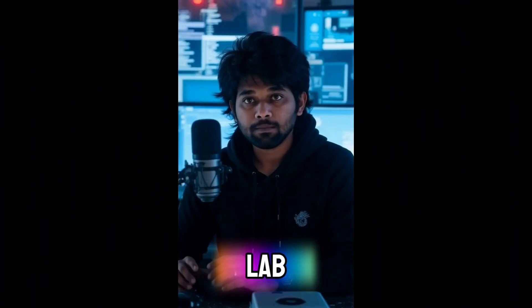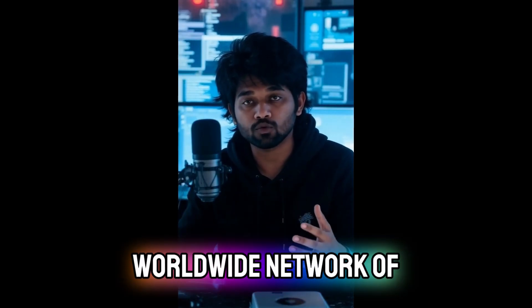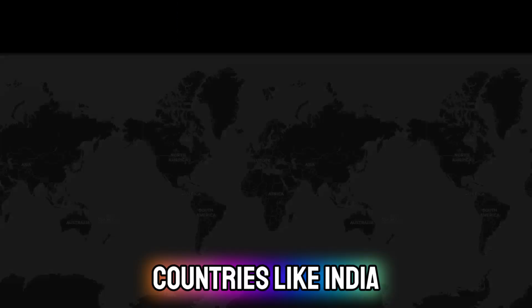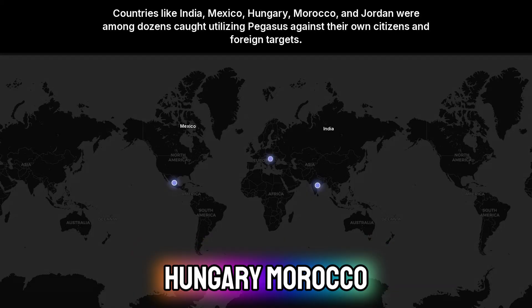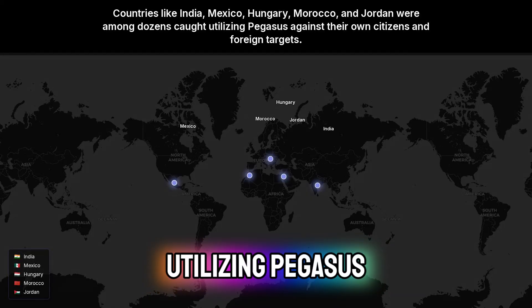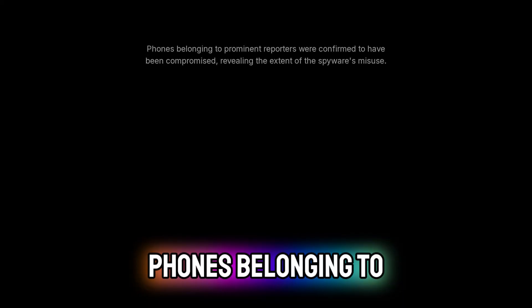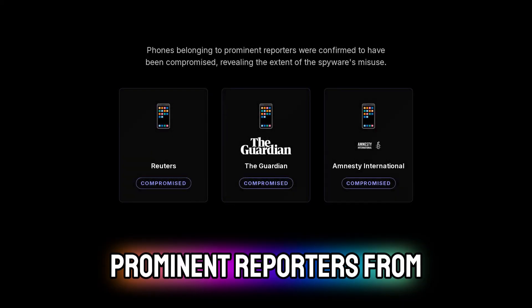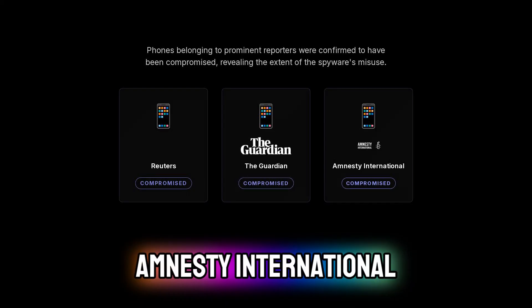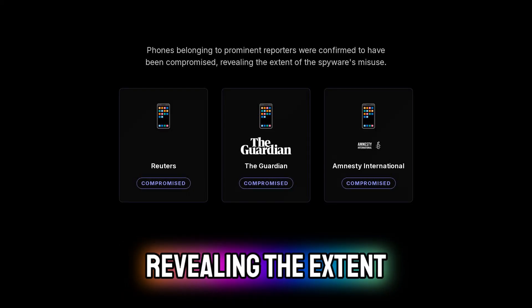When researchers at Citizen Lab meticulously traced these infections, they uncovered a vast worldwide network of surveillance operations. Countries like India, Mexico, Hungary, Morocco, and Jordan were among dozens caught utilizing Pegasus against their own citizens and foreign targets. Phones belonging to prominent reporters from Reuters, The Guardian, and Amnesty International were confirmed to have been compromised, revealing the extent of its misuse.